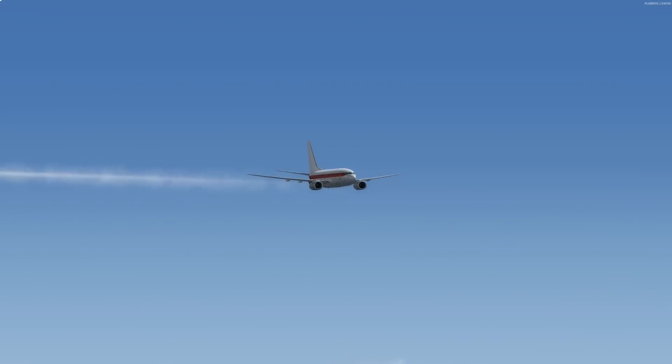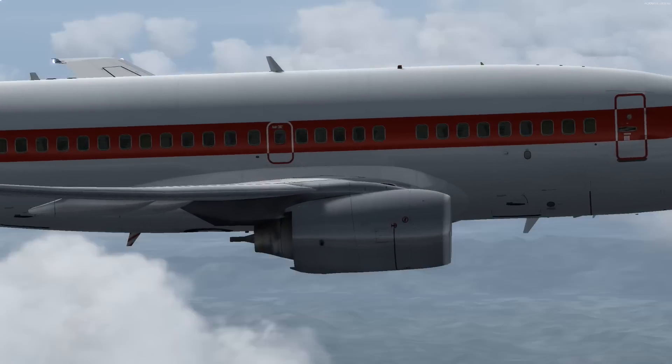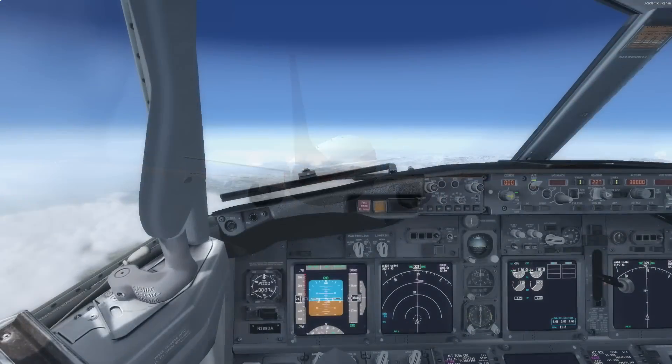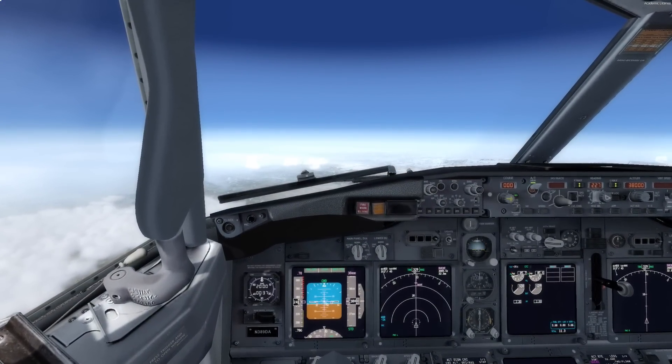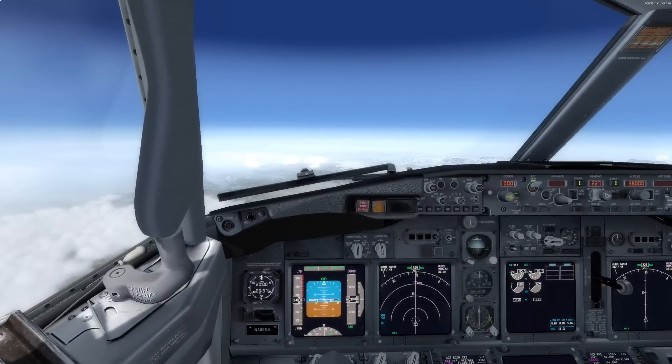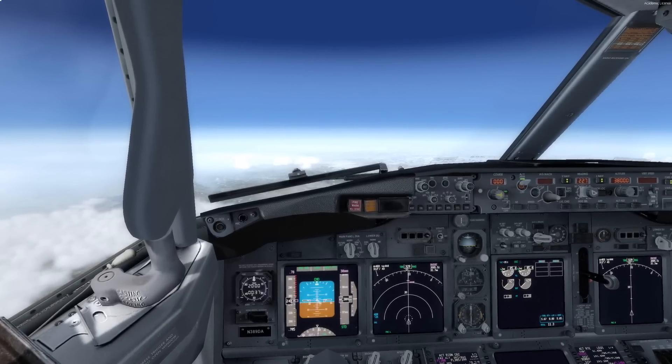It's every passenger's worst nightmare. Both pilots slumped over the controls unconscious. With no one else to turn to, a nervous flight attendant reluctantly admits you into the cockpit. You take the captain's place at the controls — 163 nervous passengers behind you, and a dizzying plethora of knobs, switches, and displays before you. What do you do now?